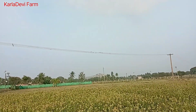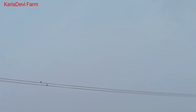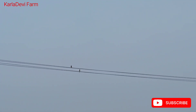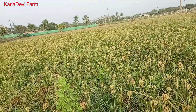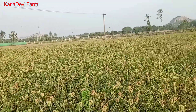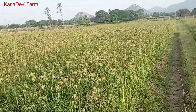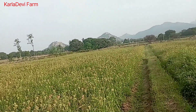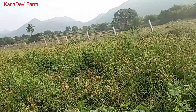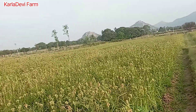Here we can see a few birds sitting on the wires — oh, they flew away. So nice, right? Please do post some comments, friends, as that will give me some encouragement for posting more videos.